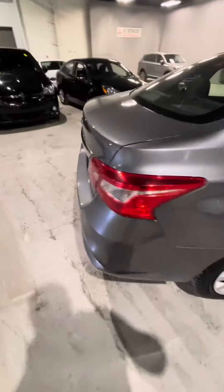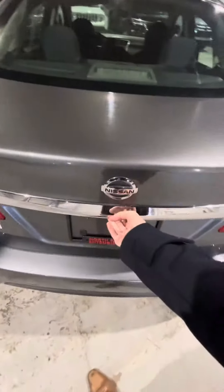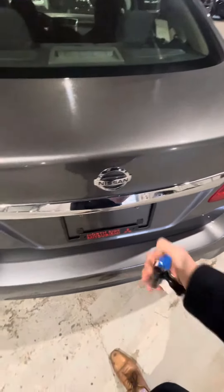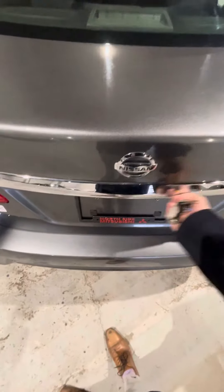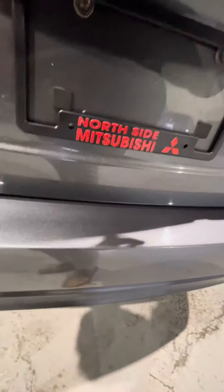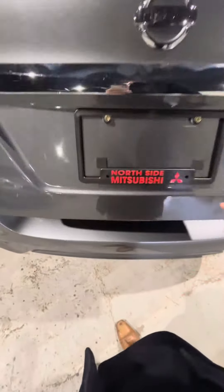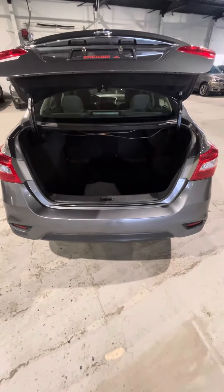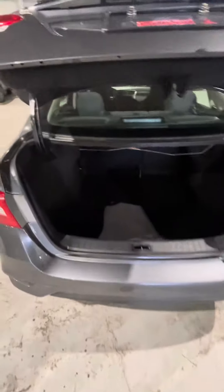Coming to the back of the vehicle here, you get a relatively decent amount of trunk space as well. If I can figure out how to open this — there you go. As you can see, still quite a bit of trunk space. You do have the option to fold in your second row seating for more space if needed.